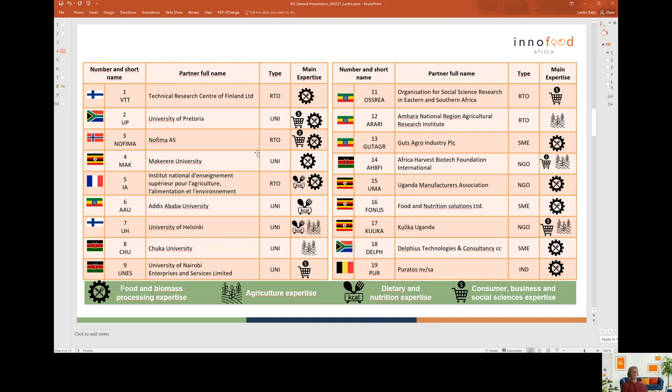Here you can see the consortium in more detail and their main expertises utilised in the InnoFoodAfrica project. The expertises we use are food and biomass technologies, technology and processing expertise, agricultural expertise, dietary and nutrition knowledge expertise, and also consumer business value chain and social sciences expertise.